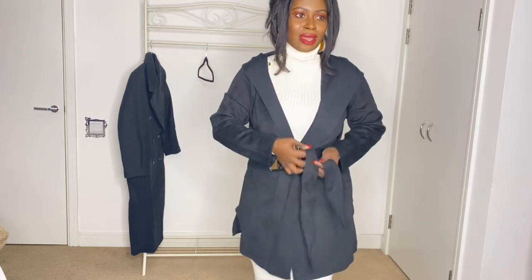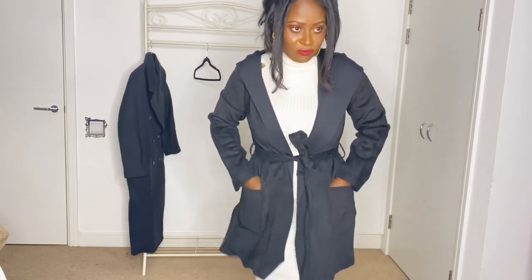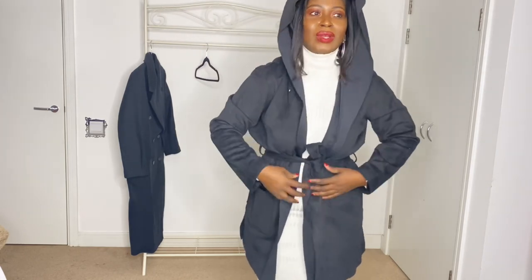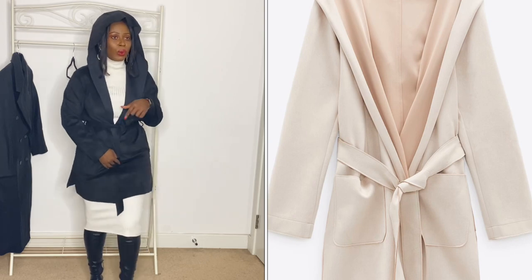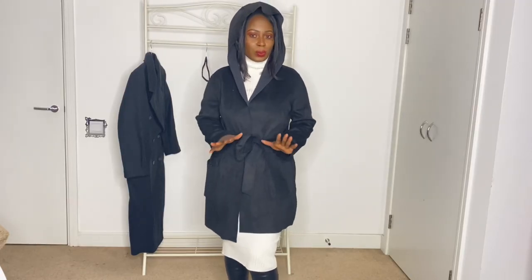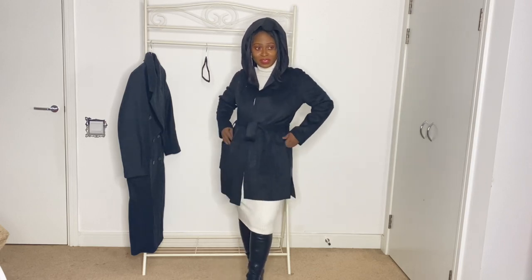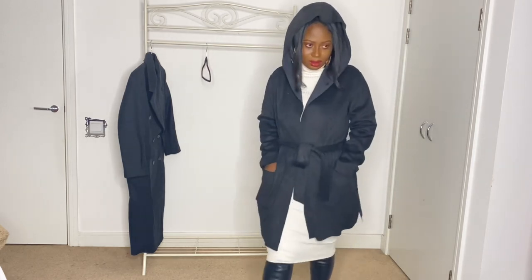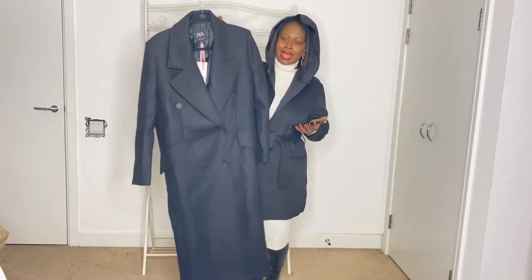You can tie it like so — it doesn't have buttons but it has front pockets. It also has a hoodie. It's a really lovely piece. I think the small is actually a perfect size because the medium would have been too big on me. For £15.99, you absolutely cannot go wrong.